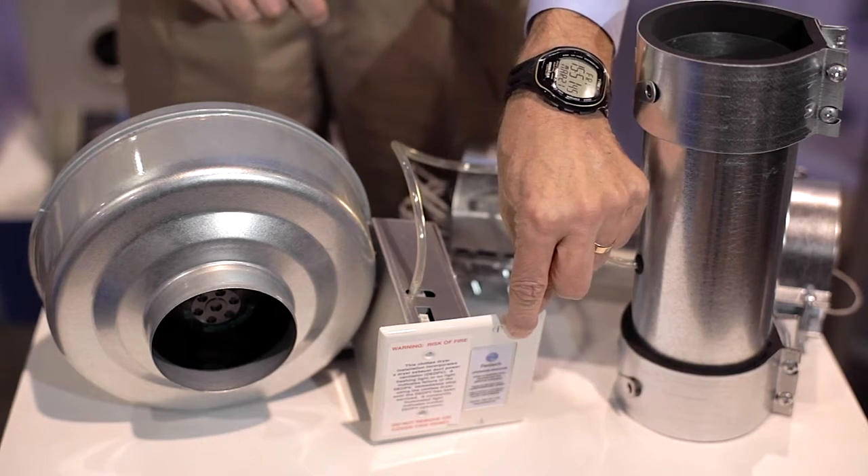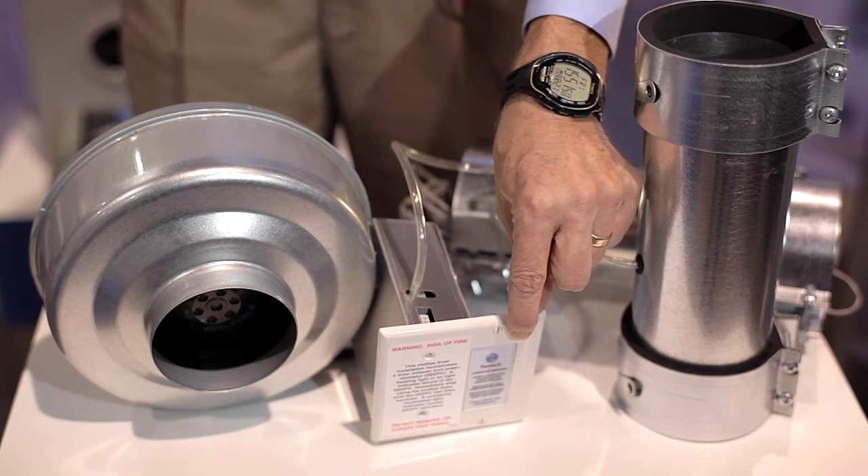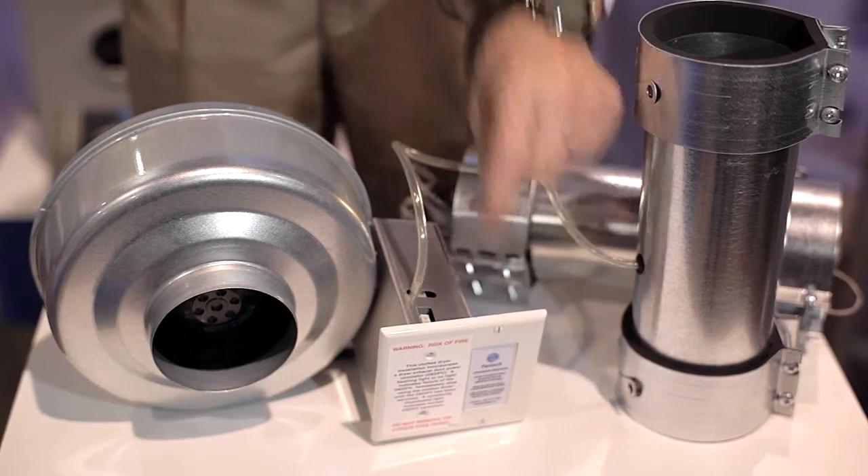The indicator panel shows the operator that the unit is working or not. It also has, in the event of a dryer fire, a thermal cutoff switch which shuts the fan down — which is what the UL inspectors and code officials wanted — making this the first UL approved dryer fan on the market.